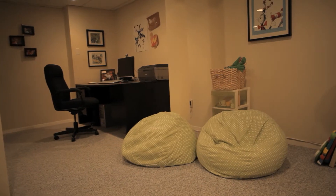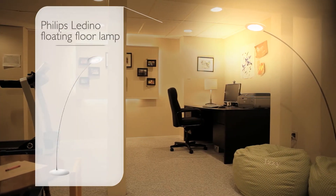So to transform your favorite reading spot from this to this, just add the Philips Ladino floating floor lamp.